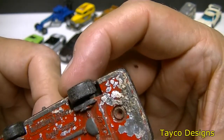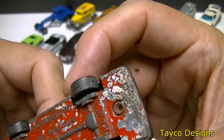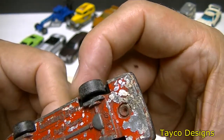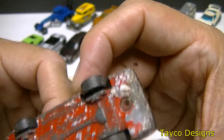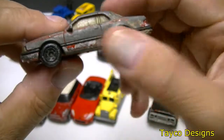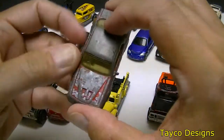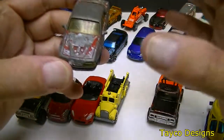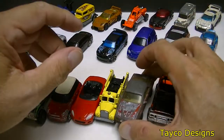Matchbox T-Bird Turbo Coupe. Somebody got their money's worth out of this one, but I'm going to have fun with it — maybe cut it in half this way, widen it a little bit. I don't know, we'll see what we can do with it just to have fun.